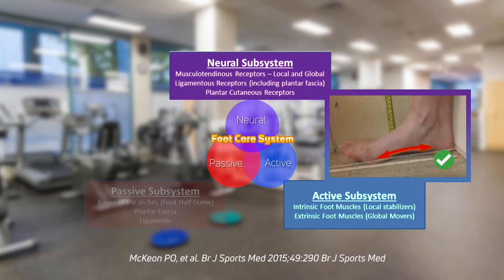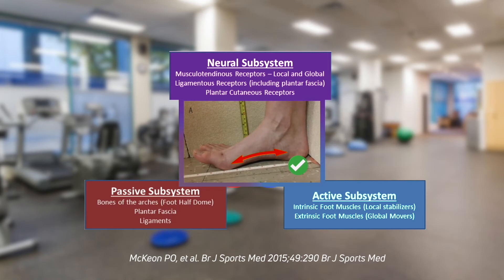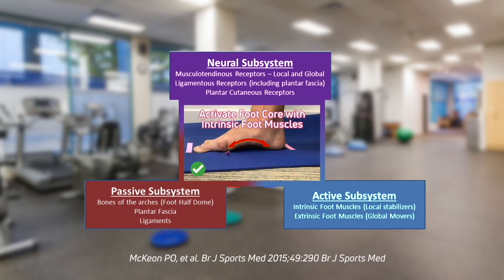With NMES, patients can progress to the short foot exercise — an isolated contraction of the plantar intrinsic muscles as the arch is elevated. Previously, patients compensate by using mainly extrinsic muscles. After training with NMES, patients learn to use more intrinsic foot muscles and are less dependent on global muscles to create the arch, resulting in less compensation.